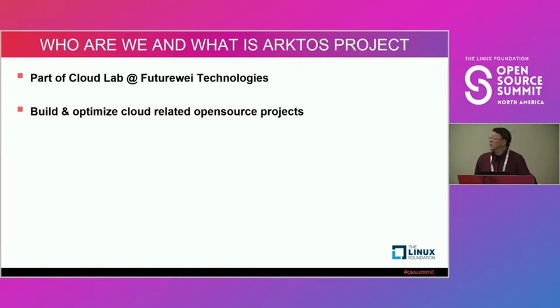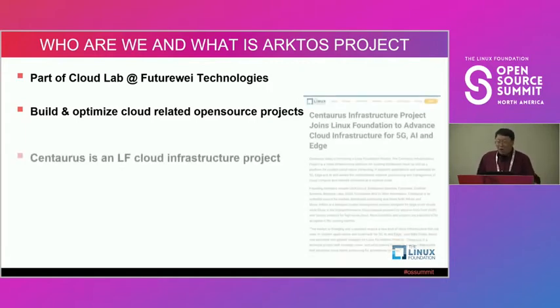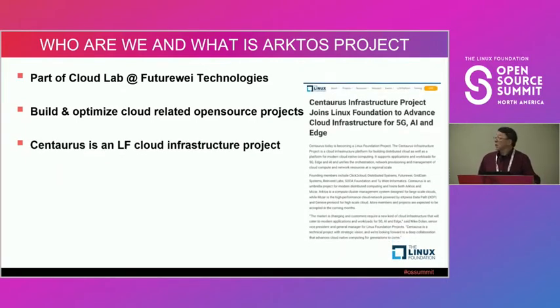By the name of the cloud lab, we focus on how to manage, build, and optimize open source cloud software and cloud open source projects such as Kubernetes, OpenStack, and Kata Containers. One of the projects we did a couple of years ago is called the Centaurus project.